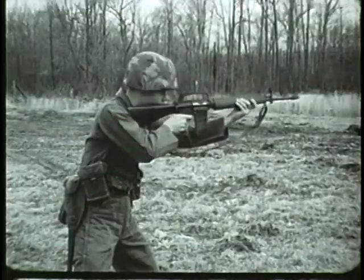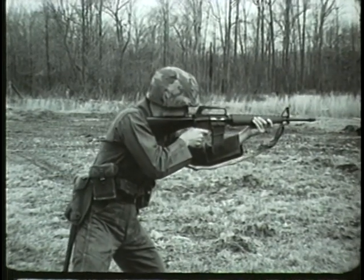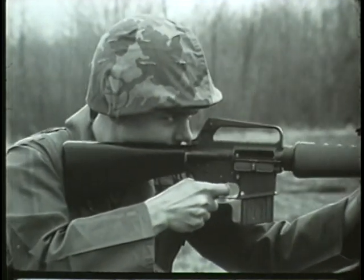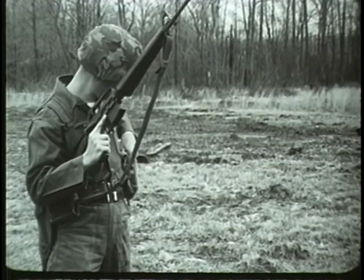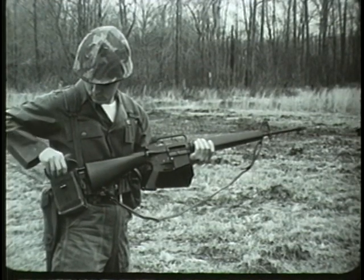The cyclic rate of fire is 700 to 800 rounds per minute, with a muzzle velocity of approximately 3,150 feet per second. The maximum effective range is 460 meters. The weapon's most distinguishing characteristic is its light weight. When fully loaded with 20 rounds, this weapon weighs less than 8 pounds.